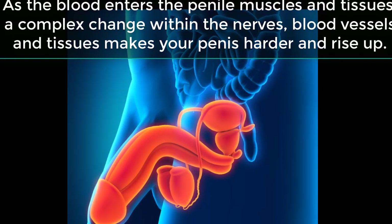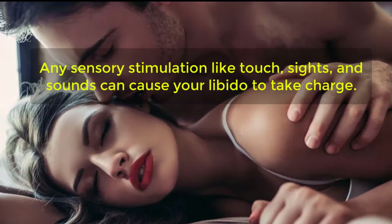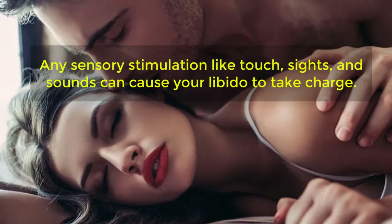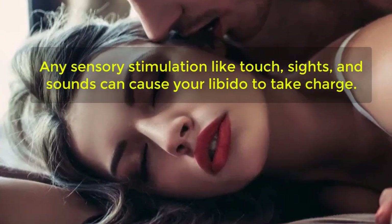This happens when there is an influx of blood into your penis. As the blood enters the penile muscles and tissues, a complex change within the nerves, blood vessels and tissues makes your penis harder and rise up.